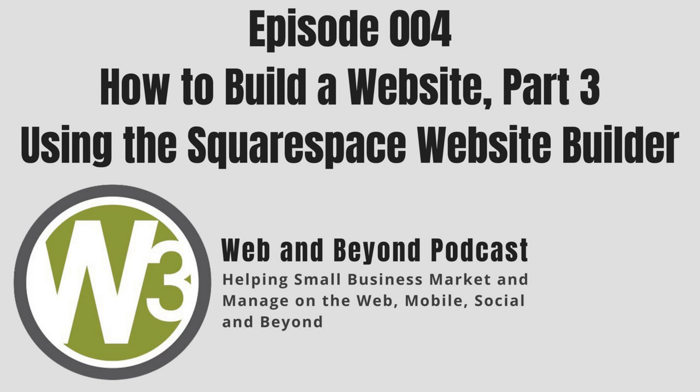Welcome to Web & BeyondCast, where small business comes to learn about marketing and managing on the web and beyond, with your host Ray Sidney Smith.